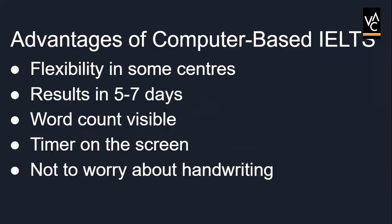Let's discuss the advantages of computer-based IELTS. The first and foremost advantage is that there is flexibility in some centers about taking the examination in the afternoon or morning, or before or after the speaking test. The next perk is that results can be obtained more quickly, within five to seven days. Next, the word count is visible on the screen for the writing section, so there is no need to count the words. Also, there is a timer on the screen that will turn red when the candidate has 10 and 5 minutes remaining for the reading and writing test respectively. Another positive aspect is that the candidate will not have to worry about handwriting quality.